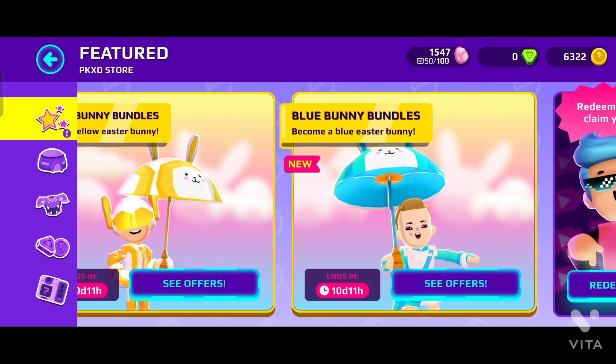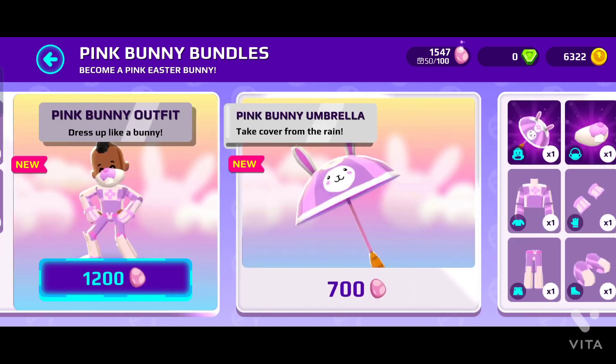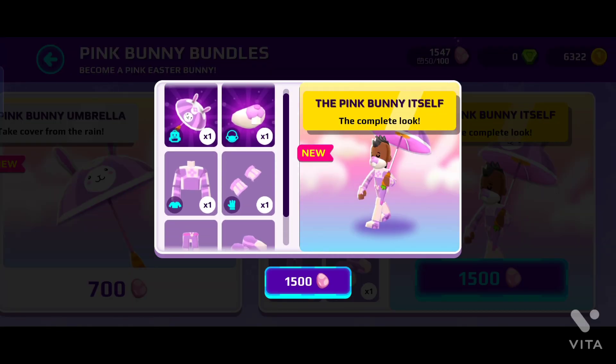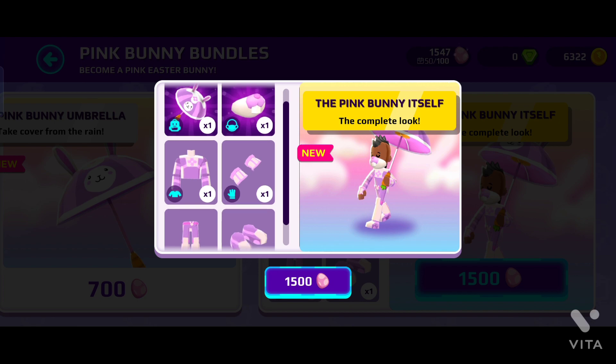So I am going to buy one of these products. Let's buy them.